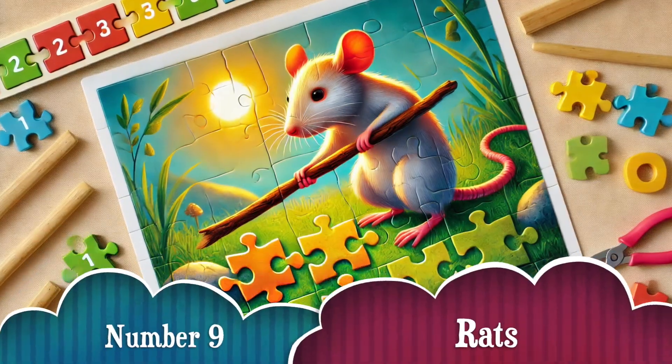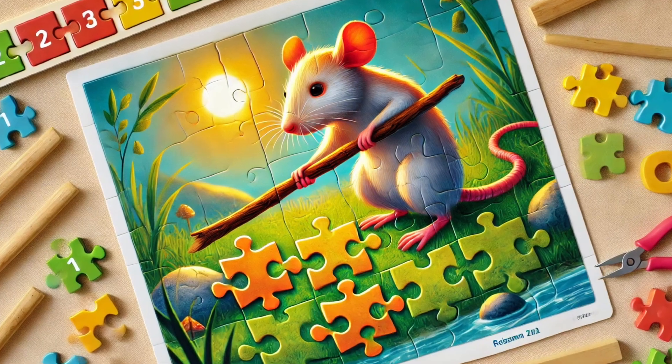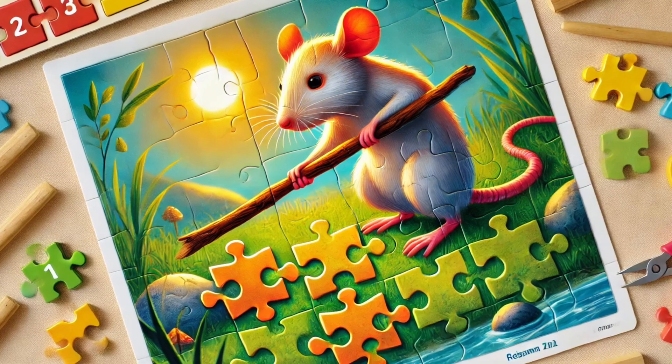Number 9. Rats may be small, but they are smart! Some have been seen using sticks to move objects, or even stacking items to reach food! They're just like tiny engineers!